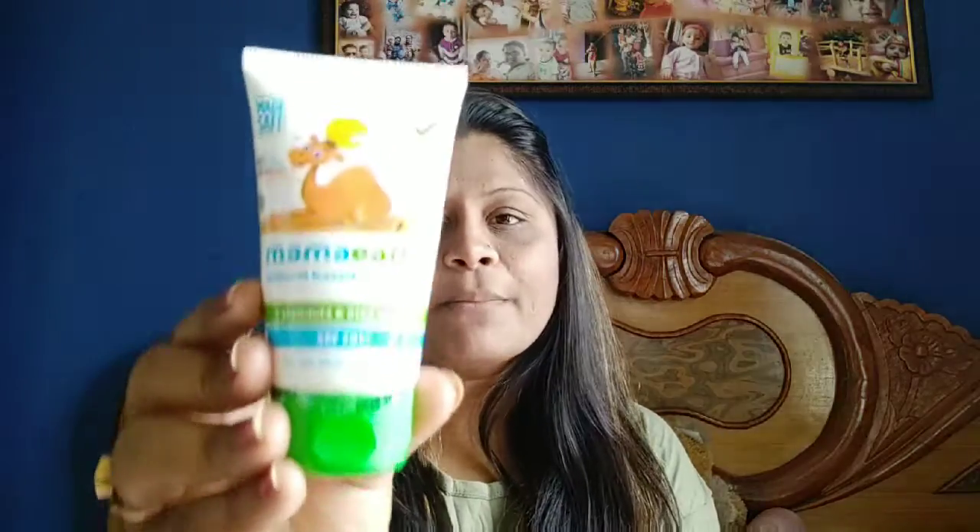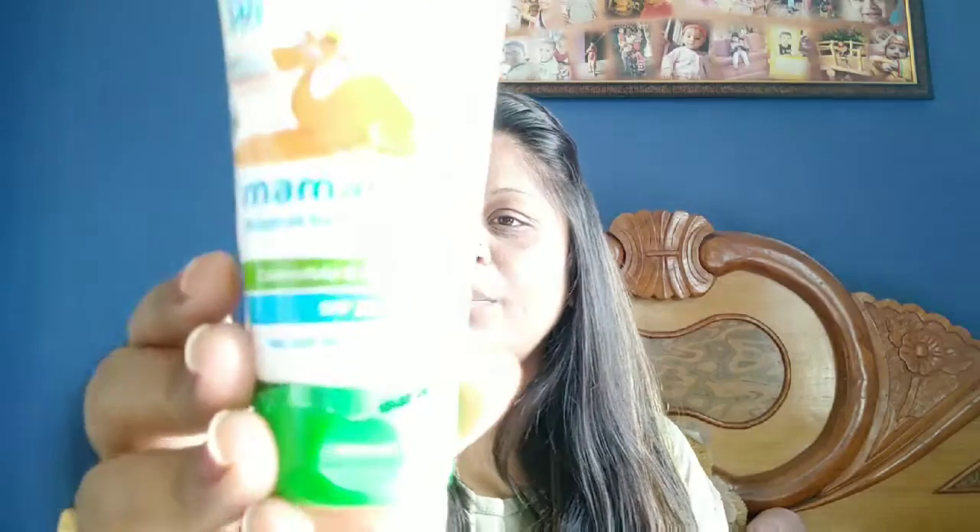Firstly, I am going to start with the kids. I have tried many, but this is the best amongst all. You can see this MAMA EARTH sunscreen — it is very beautiful in packaging.